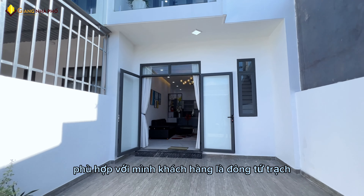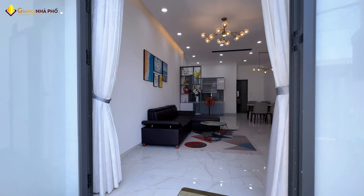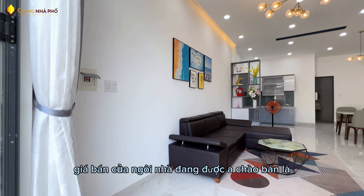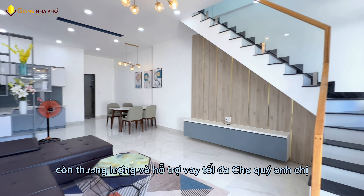Nhà hướng Đông Nam, phù hợp với những khách hàng mệnh Đông Tứ Trạch. Ngôi nhà được thiết kế theo phong cách hiện đại. Giá bán của ngôi nhà là 3 tỷ 650 triệu đồng, có thương lượng và hỗ trợ vay tối đa cho quý anh chị.